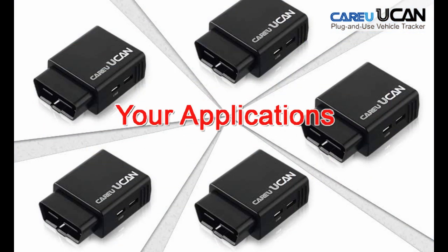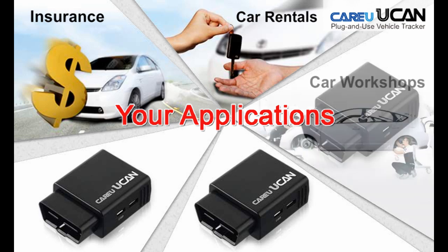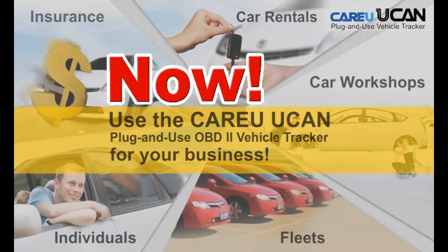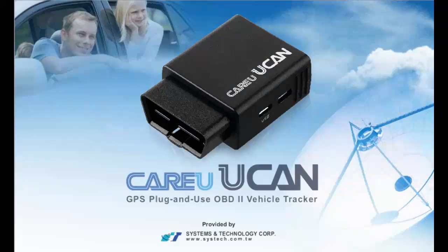You can apply CareU YouCan in various applications, such as insurance, car rentals, car workshops, fleets, or individuals. Start using the CareU YouCan plug-and-use OBD2 vehicle tracker and start experiencing those beneficial features for your business.